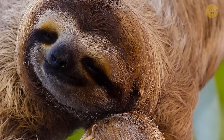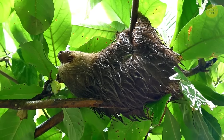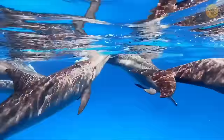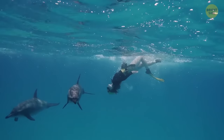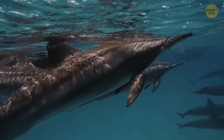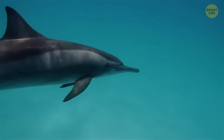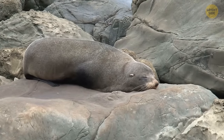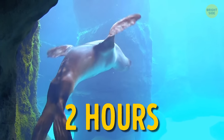Sloths can hold their breath longer than dolphins — by slowing their heart rate, they can stay underwater for up to 40 minutes. Dolphins and whales are aquatic mammals that breathe through a blowhole, not underwater. Dolphins can stay submerged for 10 minutes, a sperm whale for 90 minutes, and the elephant seal holds the record for aquatic mammals at 2 hours without surfacing.